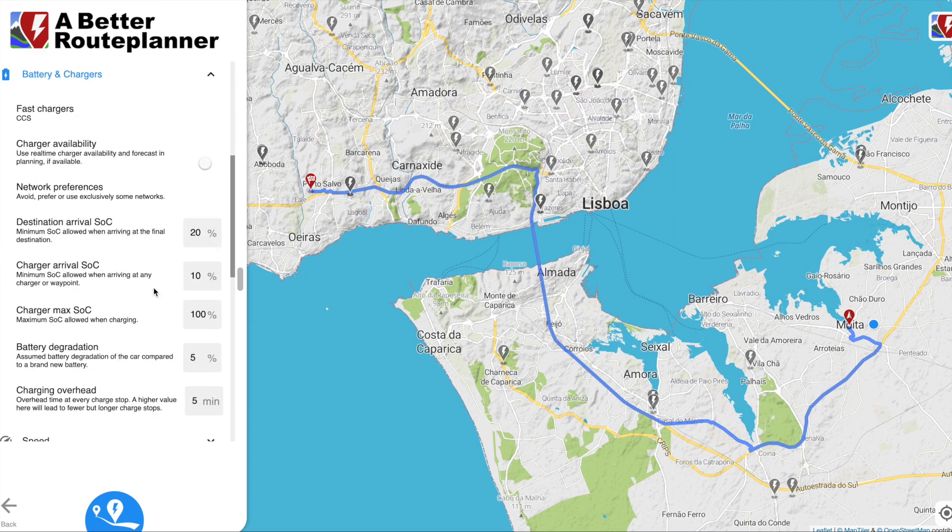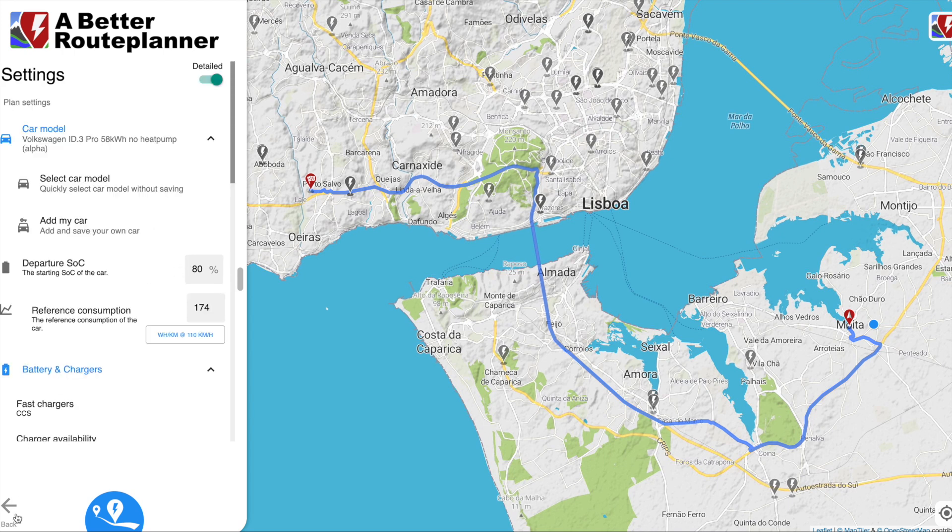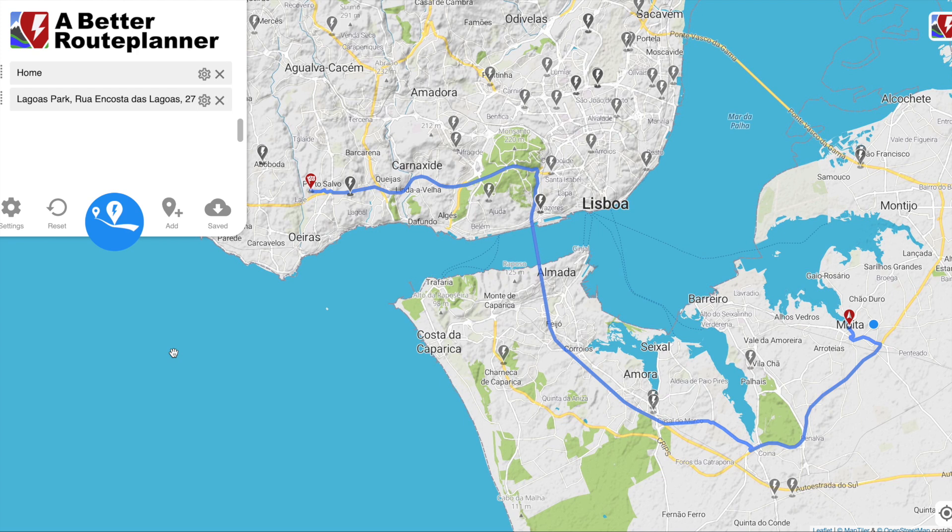You can also set the destination battery percentage when you arrive — let's set that to 10%. So you set these variables here and you can choose different kinds of cars if you want to compare them. This is not the actual route I take from Moita to work. Normally I take the other bridge because in the morning there's a lot less traffic on it.